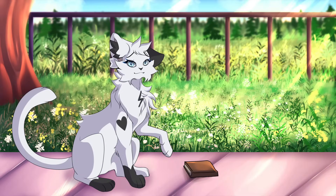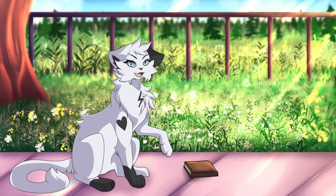Hi everyone, it's Akira. It's time for round 6 of the Warrior Cats art show.